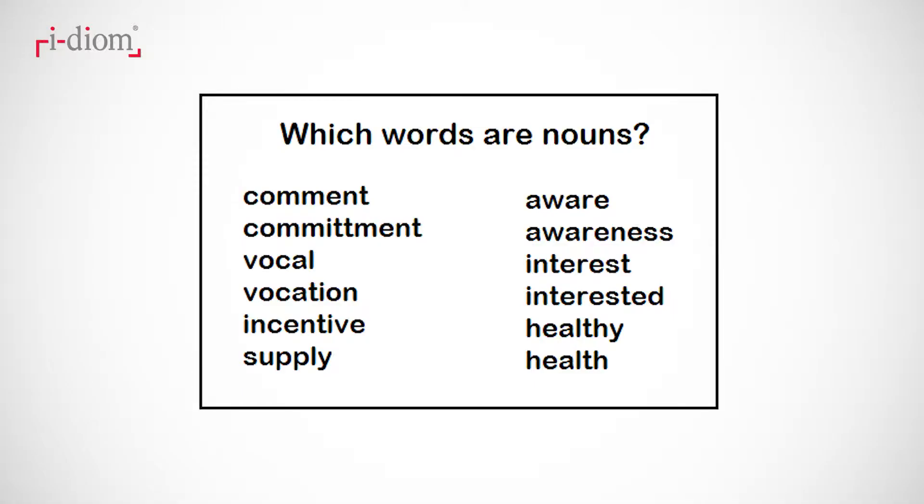As in all languages, many, but not all, nouns have certain endings or suffixes that give them away. Which words do you think are nouns from this list? If you chose comment, commitment, vocation, incentive, supply, awareness, interest, health, witness —